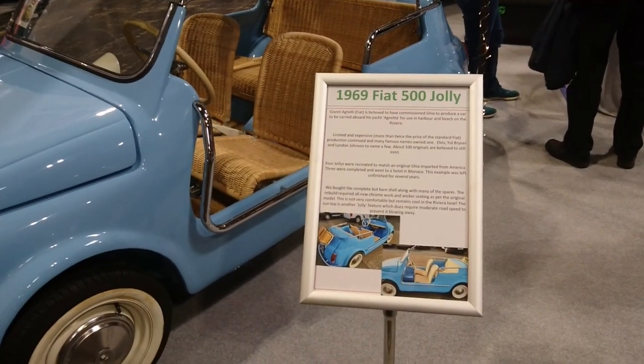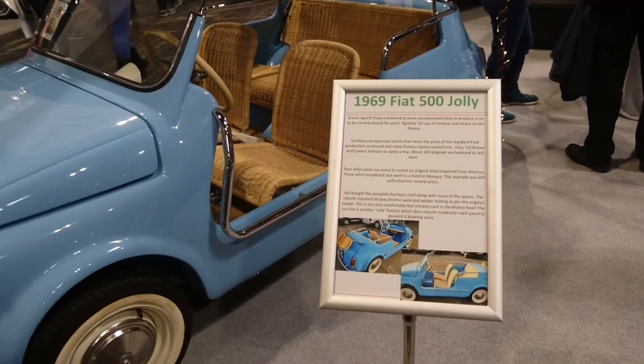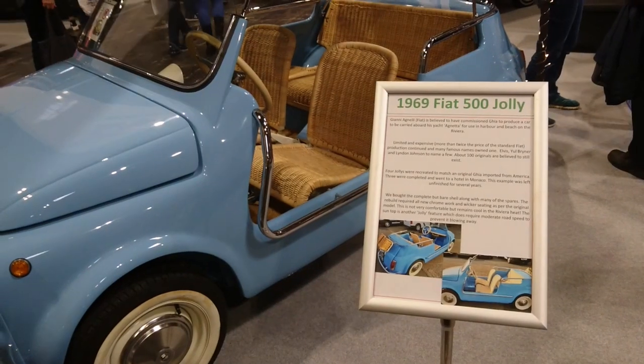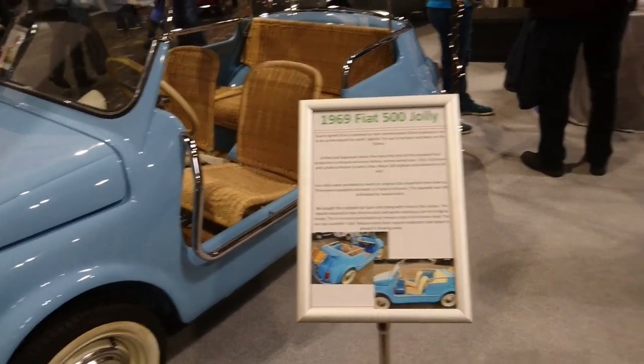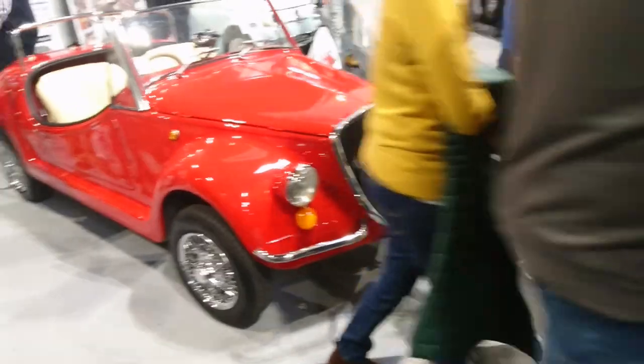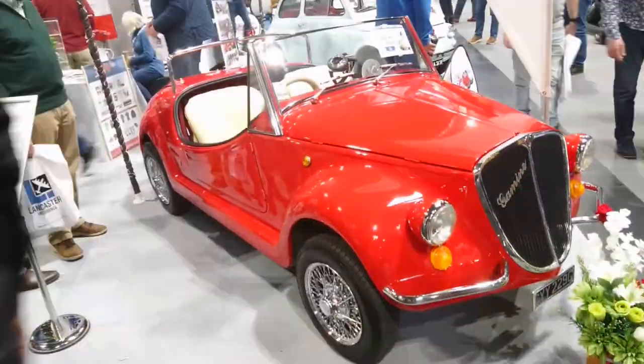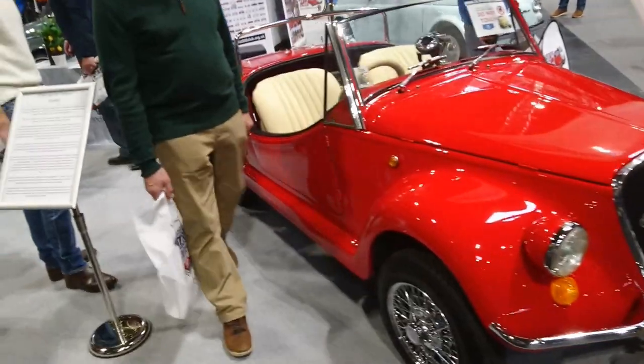Another one of these Jollies was also used on the Christina O — the yacht owned by Aristotle Onassis and the former Mrs. Kennedy, who became his wife. Ooh, Vignale Gamin — yes, these were based on the Fiat 500 but they had unique bodywork. It says it's '66 but the registration is from 1968-9, so I don't know what's going on there. Maybe it was just not registered until later.